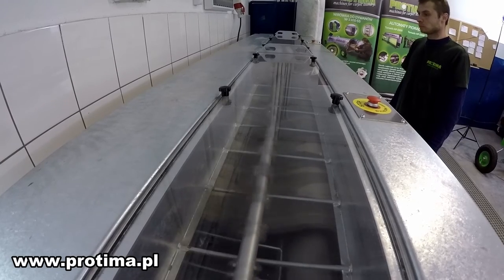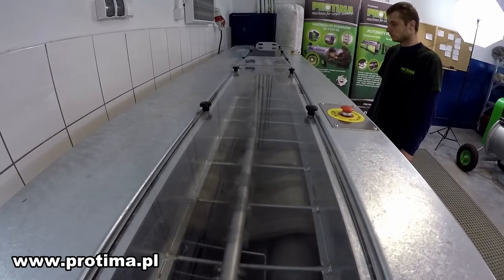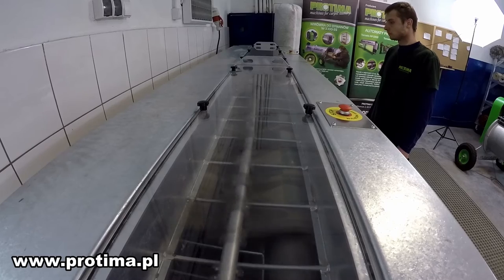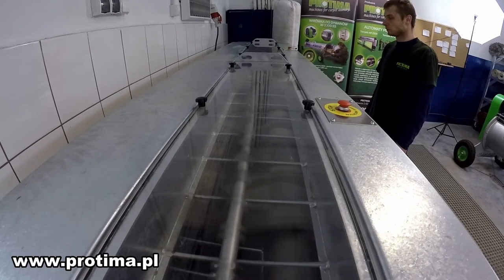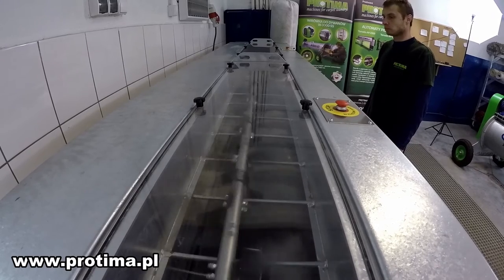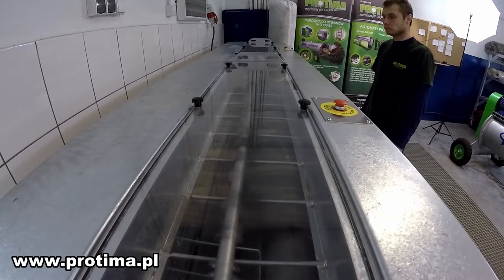The machine is designed to occupy minimum space. That's why we put the carpet in from the front side and receive the already cleaned carpet rolled on the inside at the bottom of the front part as well. This allows placement of the machine near the wall, and together with two absorbing filters it occupies less than 4 square meters of space.